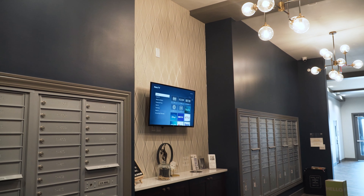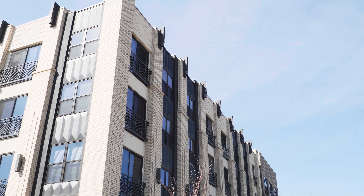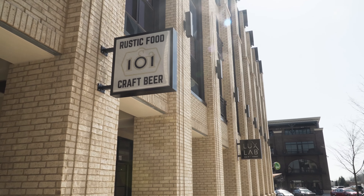Residents can get their packages using the interactive Luxor system. If you're ever in downtown Carmel, check out the state-of-the-art Presenium project and maybe grab a bite to eat at one of the many restaurants on the property. Thank you for watching.